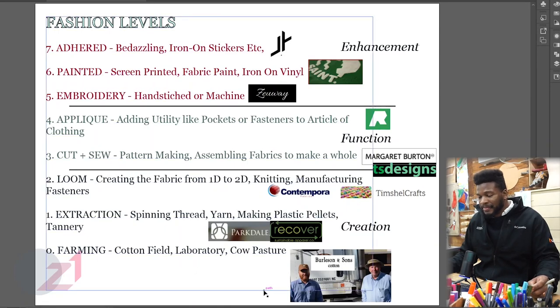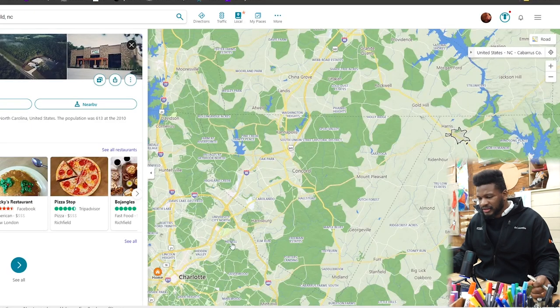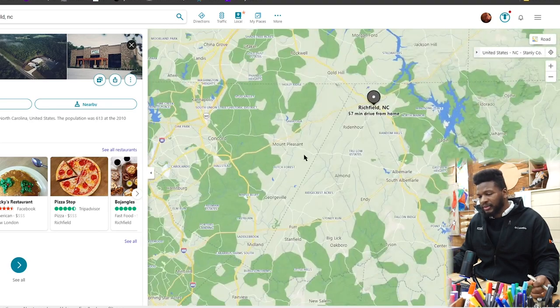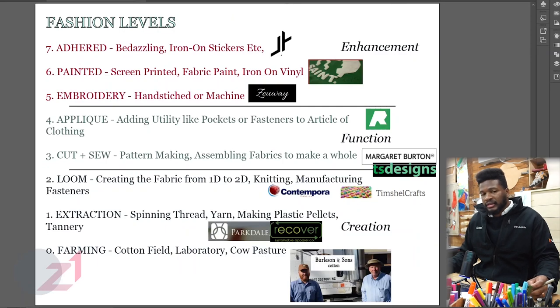And then, obviously, you get farming. Burleson and Sons Cotton is in Richfield — Charlotte's right here, Richfield is over here. They have a cotton farm and they work with a lot of local brands in the North Carolina area to have a circular economy.